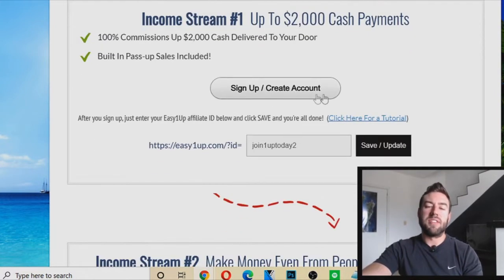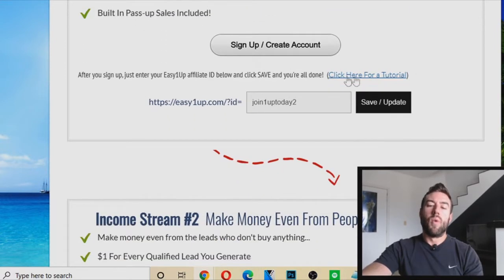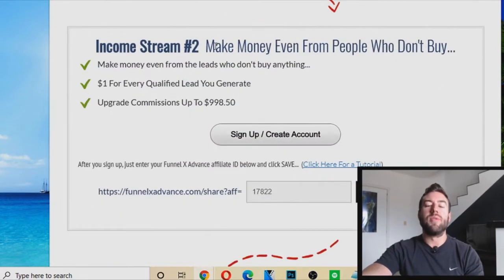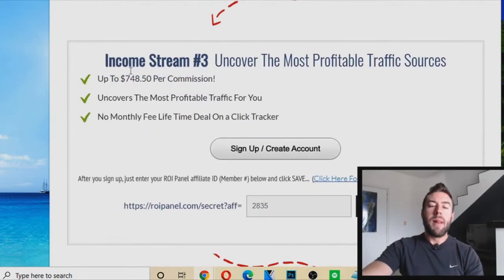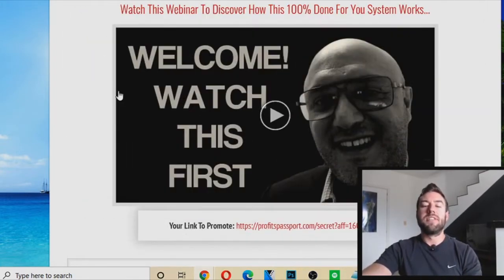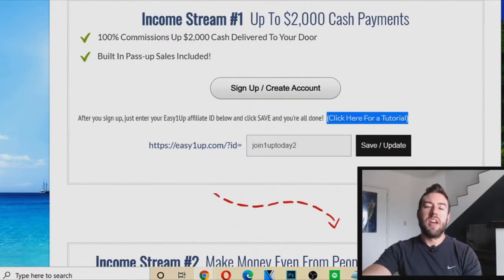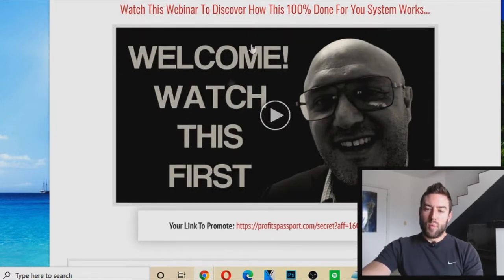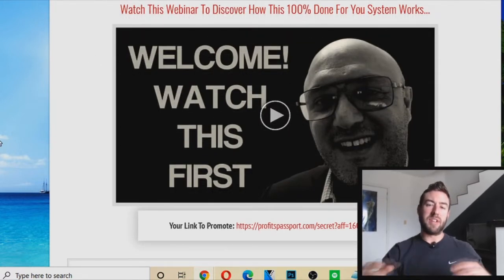Go through the different income streams, hit Sign Up, create an account, watch the tutorial to find your affiliate ID, then put your affiliate ID in the box and hit Save. Do that through each of the different income streams. Once you send people through this website, they'll create accounts, they'll upgrade, and you will earn commissions. People watch this video and it does an incredible job of getting people to invest at the highest level.